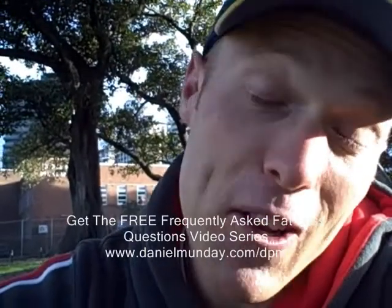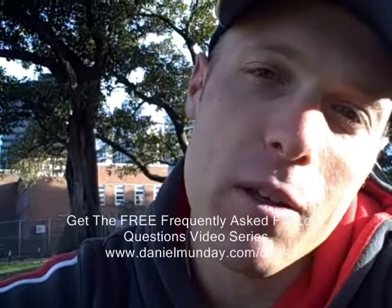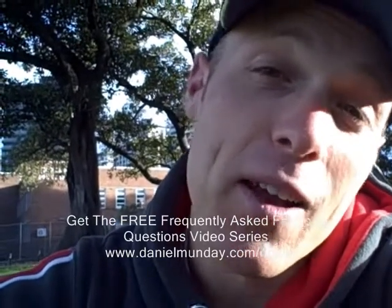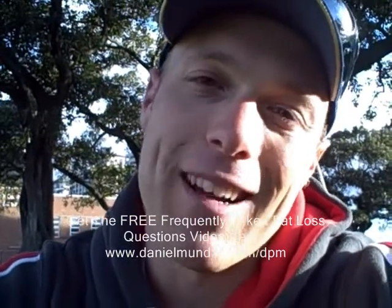If you like this and want to see more, go to danielmonday.com/DPM and sign up for the free series. 100 videos in your inbox — every 3 days you're going to get the ins and outs of what works and what doesn't work for fat loss. This is Daniel Monday, over and out.